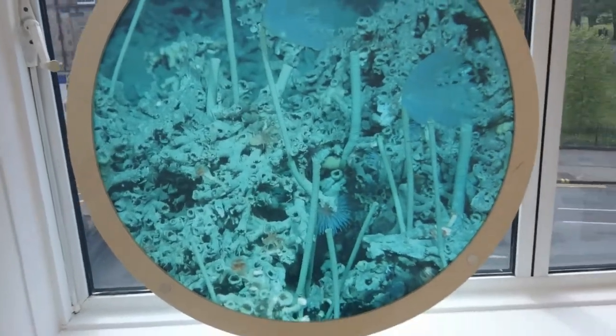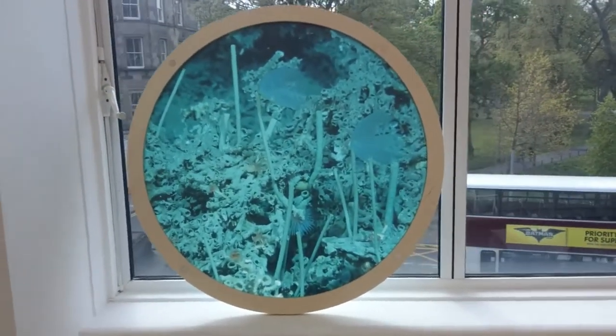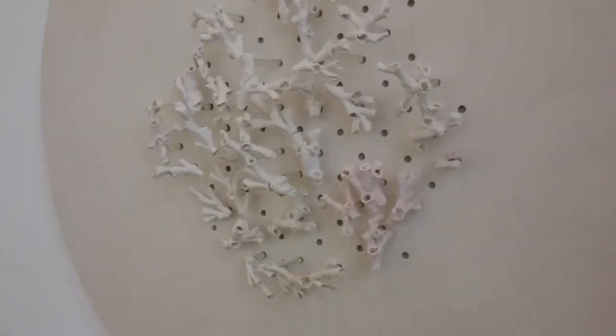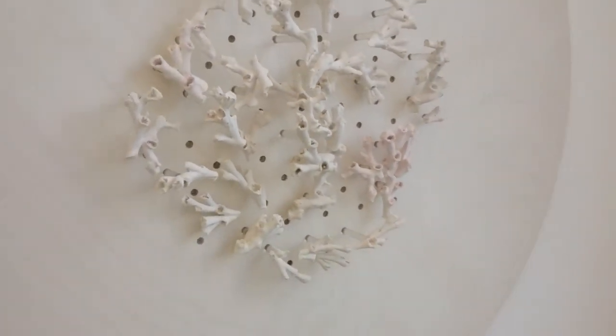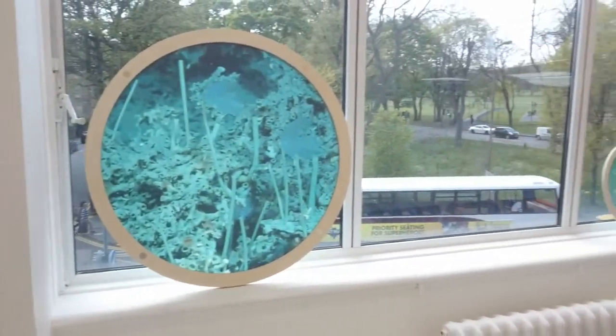I think this one is my favourite. Really creaky wooden floor.